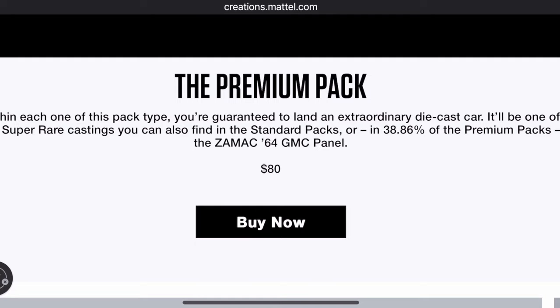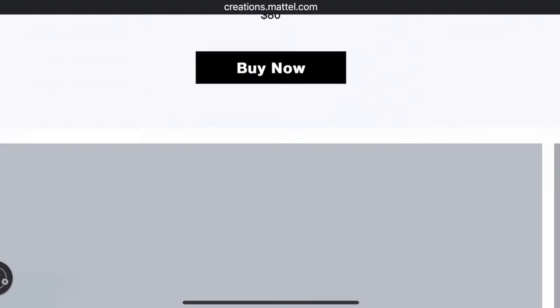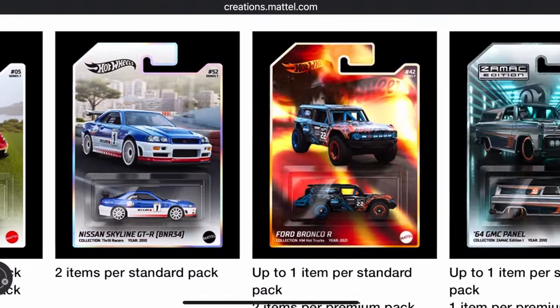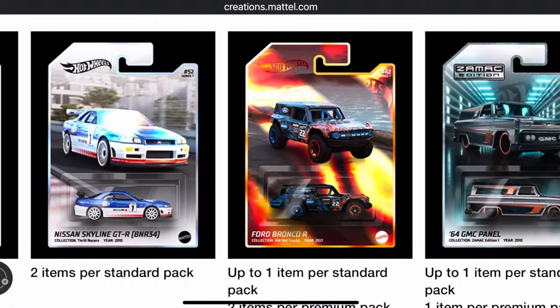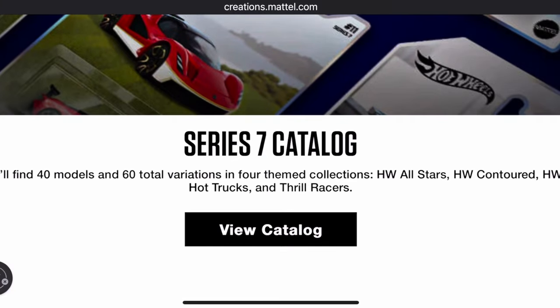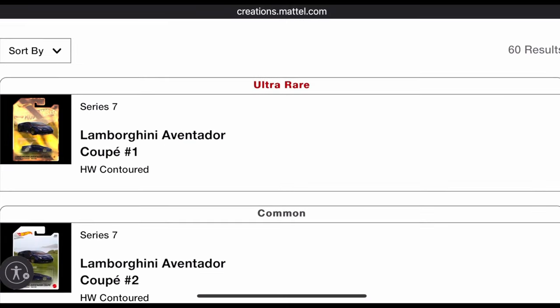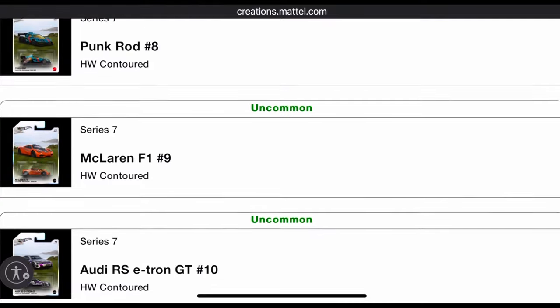I had to get in there, get my feet wet, and try my luck at some of these awesome redeemables. Let's take a quick look at the catalog to see what other awesome cars you can get out of this series. At the top of my list: the Lamborghini.